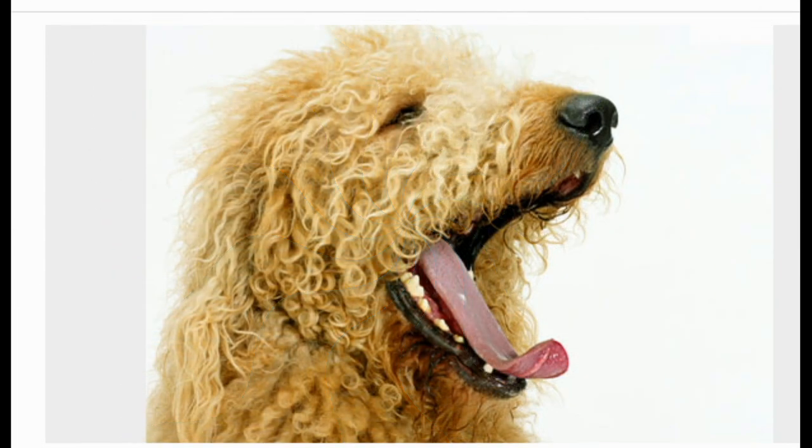What about designer dogs? These specific mixes are popular. One example is the Labradoodle, a Labrador and poodle mix that is said to be a low-dander dog, although the AKC warns that there's no guarantee these pups will have poodle-like coats.